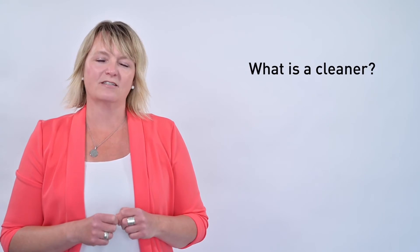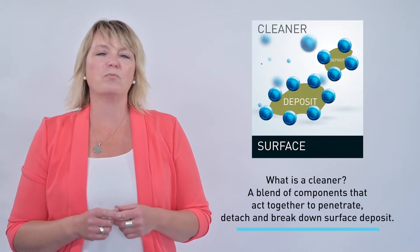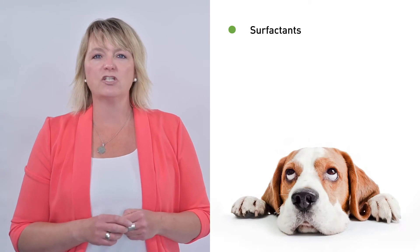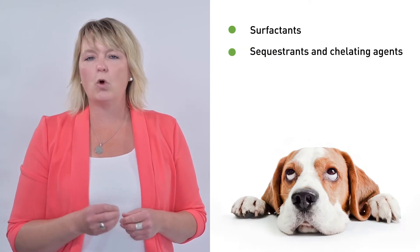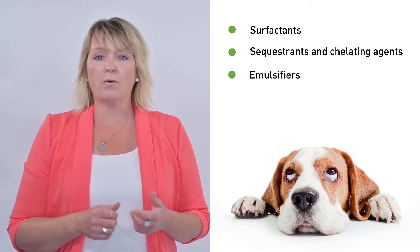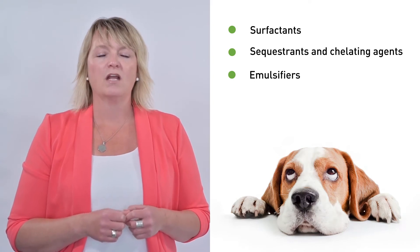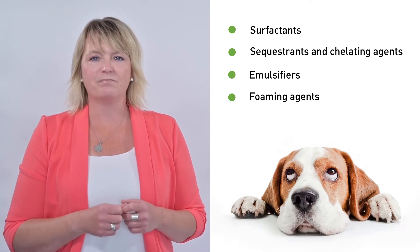The missing step is the use of a cleaner. So what is a cleaner and why are they so important? A cleaner is a blend of components that act together to penetrate, detach, and break down surface deposits on your floors, counters, equipment, kennels, and everywhere in your practice. They may be made up of surfactants that help penetrate and break down deposits, sequestrants and chelating agents that fix and hold on to metals and minerals, and emulsifiers to help suspend soil particles in solution to facilitate rinsing.